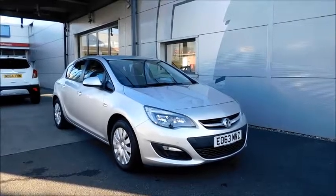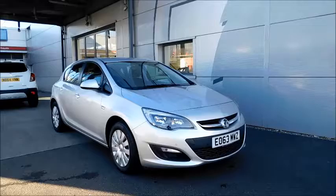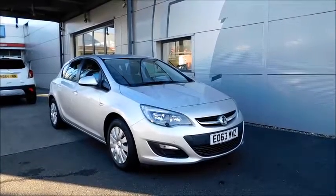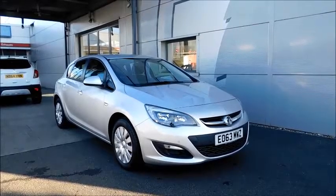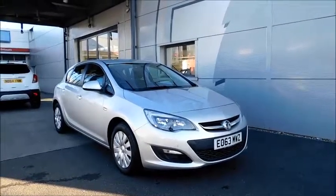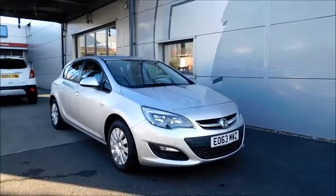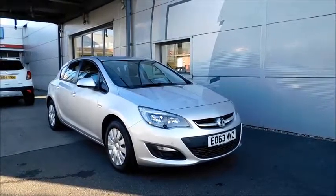Welcome to Now Vauxhall. Here today we have a Vauxhall Astra Exclusive with a 1.6 petrol engine, fitted with five doors and an automatic transmission. Finished in the colour silver and registered in October 2013, as you can see it is on a 63 plate. This vehicle has a CO2 figure of 167 grams per kilometre, which equates to a road fund licence fee of £210 annually.